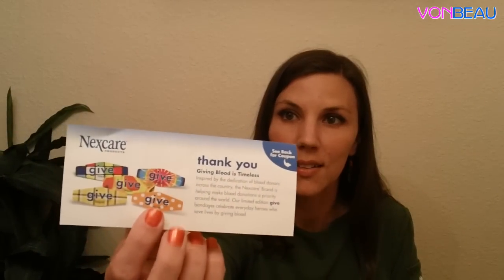Moving on, from NextCare we got some band-aids. We got three, and I took one out so you guys could see the design — it's actually a pretty cool tie-dye design. The back of the coupon shows you the different designs they have, maybe their newest designs, and the $0.55 coupon is on the other side.